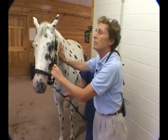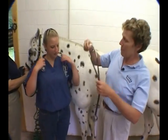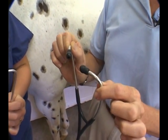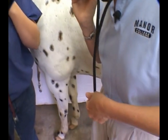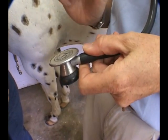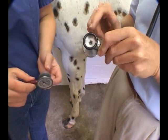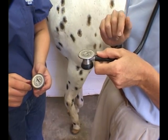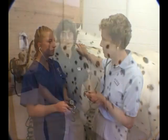Before we auscultate Checkers' chest, let's go over how to use the stethoscope. The first trick is to put the ear pieces in going forward — it's a giveaway that someone's unfamiliar if they put it in backwards. Then tap your diaphragm to make sure it's pointing the right way. There are two sides: the bell side and the diaphragm side. In animals with fur you're going to use the diaphragm side.